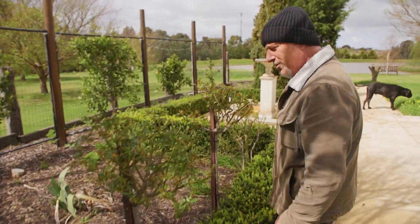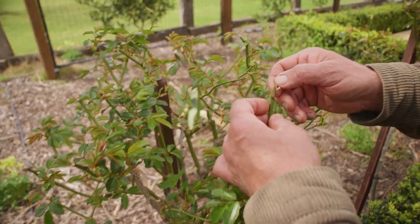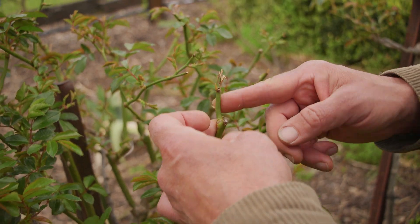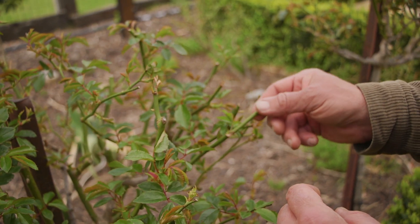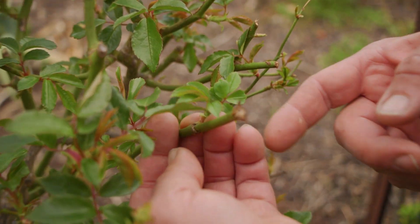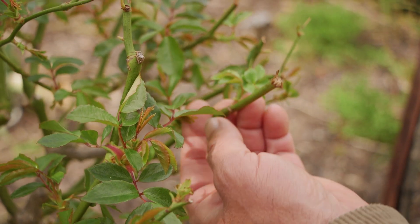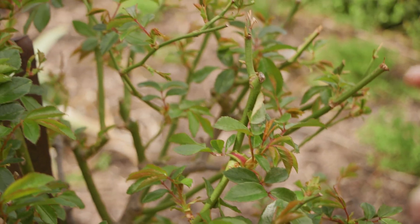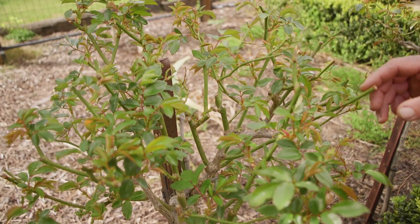Looking closely here you can see damaged tips that need to be cleaned up, cut back down there. This one's not bad - look at that, broken. Look how resilient these plants are, look how clean the leaves are. We haven't got any dieback on this, we haven't got any canker showing up on these plants at the moment. It's very clean, but that's not to say we don't come back and clean these up - they still need to be cleaned up by hand.